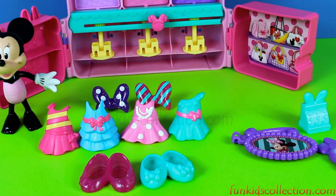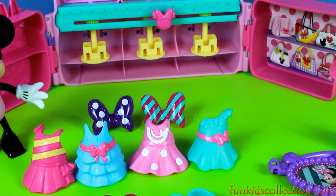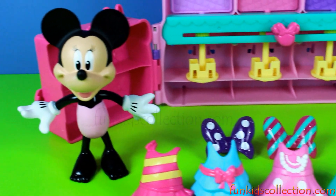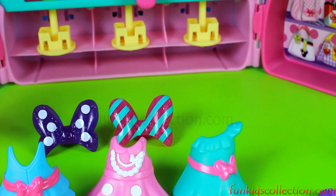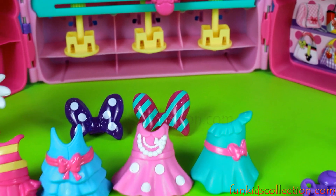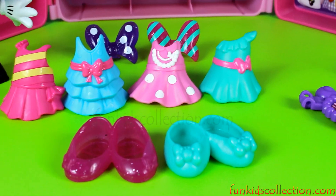And here we have everything out of the box. And now let's assemble the boutique together!